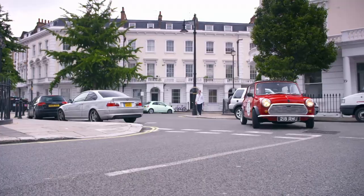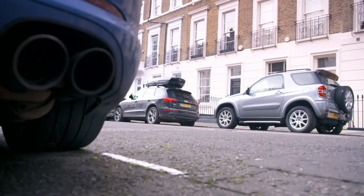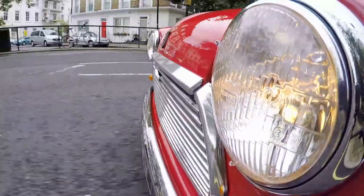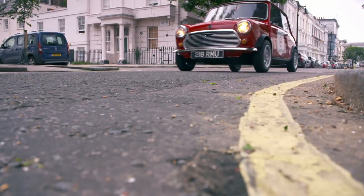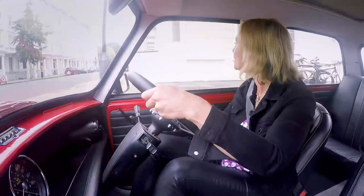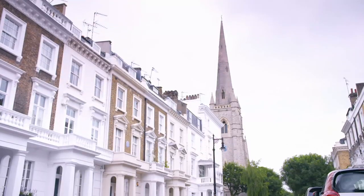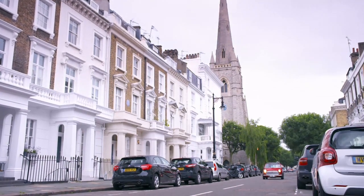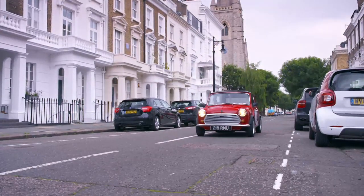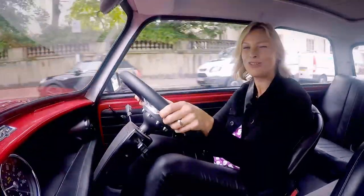It handles just like the original, with the classic kart-like feel, even though it's a touch heavier than the 60s version because of the weight of the battery pack. This car is pretty idiot-proof to drive. You have got a gear lever that you push forwards to go forwards and pull it back to go backwards, a throttle pedal and a brake pedal, and that's it. This may not be the biggest or most luxurious car I've ever driven.